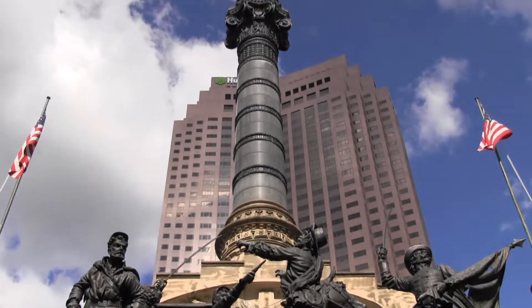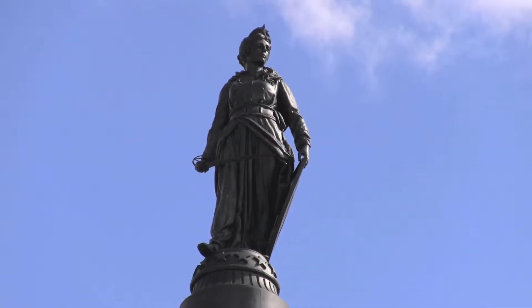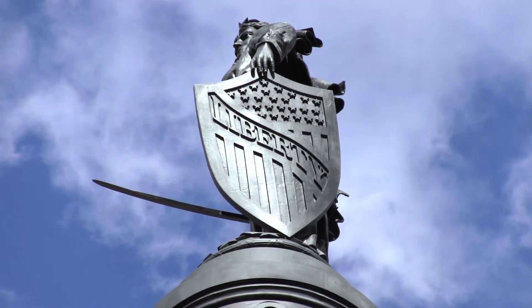But who is it that's on top of the monument? On top of this monument you find a goddess of freedom. She holds in her left hand the shield of liberty, which protects the freedoms that we have today. Levi Schofield is probably one of the smartest men here in Cleveland — he used his wife to model for this statue.